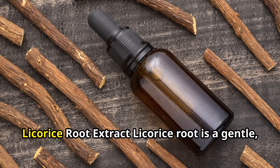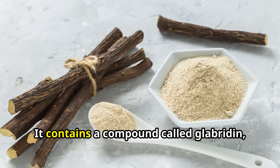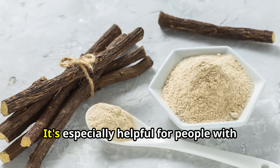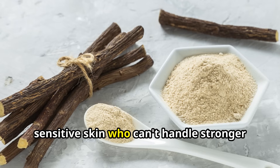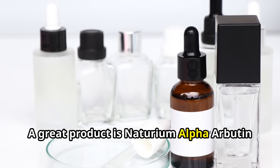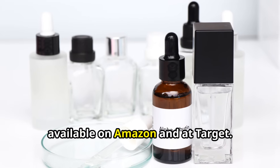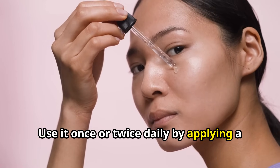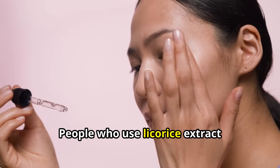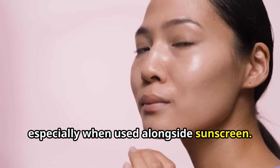Number 2: Licorice Root Extract. Licorice root is a gentle, natural skin lightener. It contains a compound called glabridin, which stops your skin from producing too much melanin. It's especially helpful for people with sensitive skin who can't handle stronger ingredients like hydroquinone. A great product is Naturium Alpha Arbutin 2% Plus Licorice Serum, available on Amazon and at Target. Use it once or twice daily by applying a small amount to the dark spots or your entire face after cleansing. People who use licorice extract consistently usually start to see results in about 4–6 weeks, especially when used alongside sunscreen.